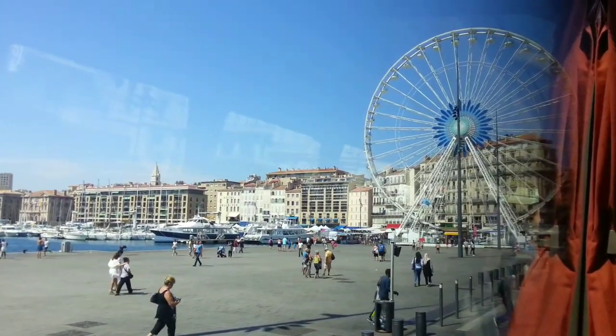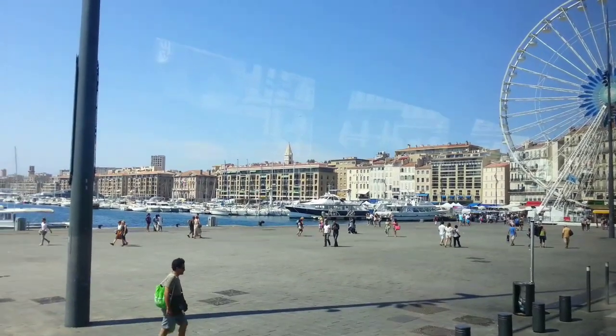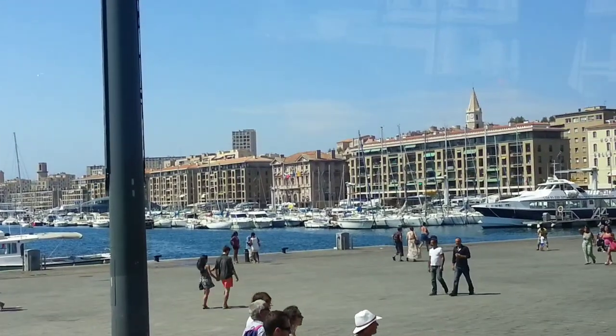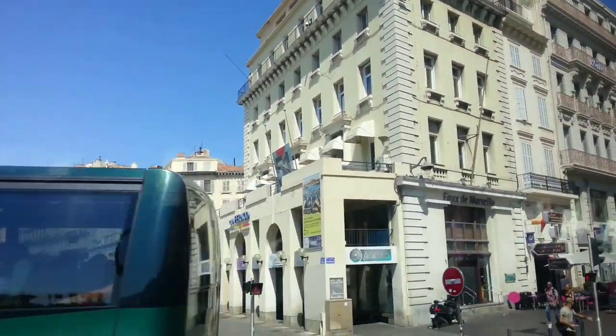It was renovated for the year 2013, when Marseille was the European Capital of Culture. It's called La Samaritaine. Next to it, you have a Haagen-Dazs ice cream place. And next to that is La Canebière — it's like the Champs-Élysées of Marseille.